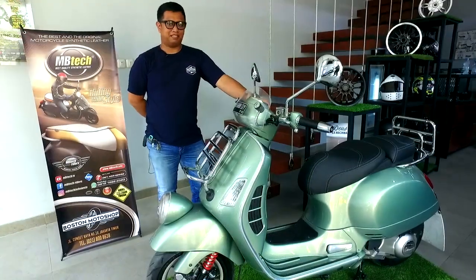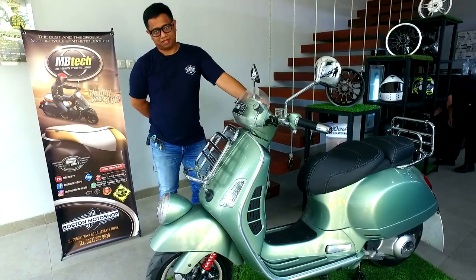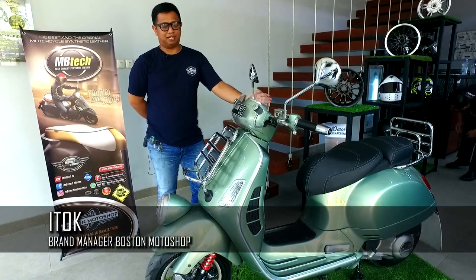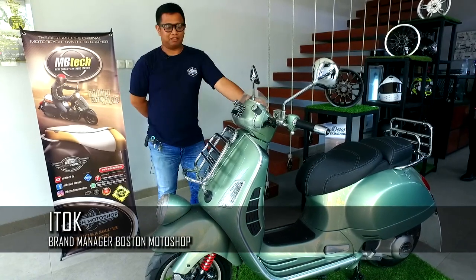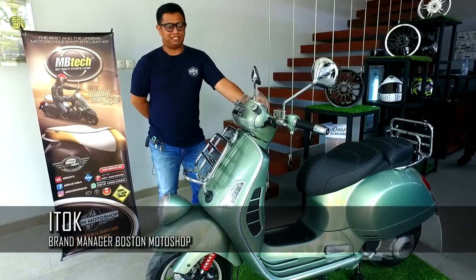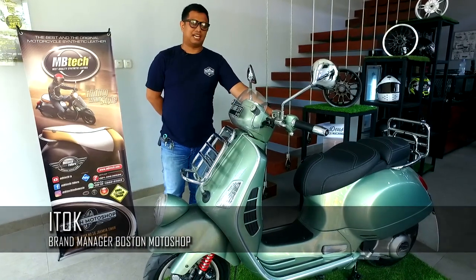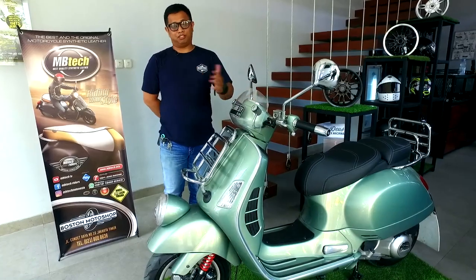Hello, saya Ito, brand manager Boston Motor Shop. Boston Motor Shop adalah salah satu bengkel yang fokus di pelayanan jasa untuk Vespa. Konsep kita itu Fixed Tune and Ride. Fixed-nya itu kita memperbaiki, tune-nya kita bisa custom untuk tuning, dan ride-nya kita menyediakan berbagai aparel untuk riding.